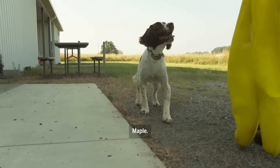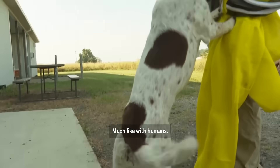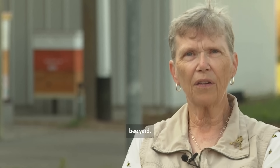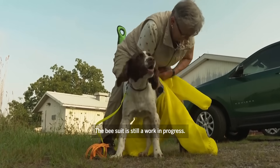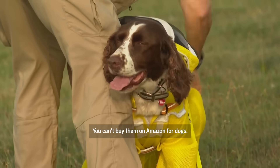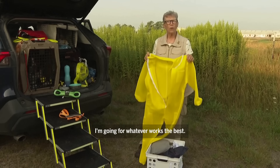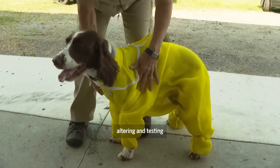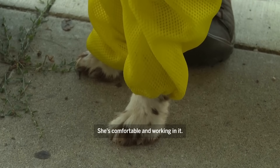Maple, wanna get dressed? Much like with humans, if a dog is going to be in an active bee yard, they need to wear the same protective equipment as people do. The bee suit is still a work in progress — you can't buy them on Amazon for dogs. I'm going for whatever works the best, and there's been some altering and testing. She's comfortable and working in it.